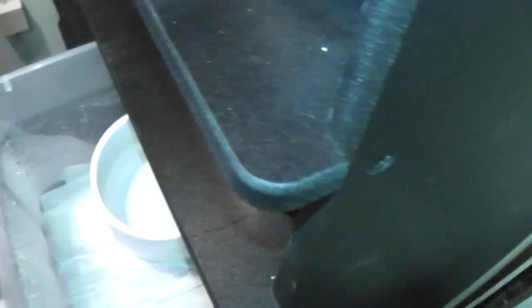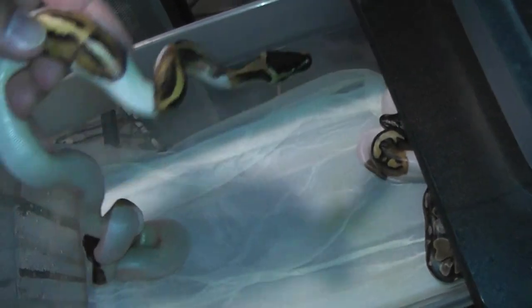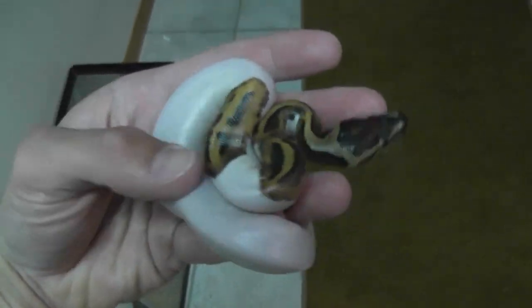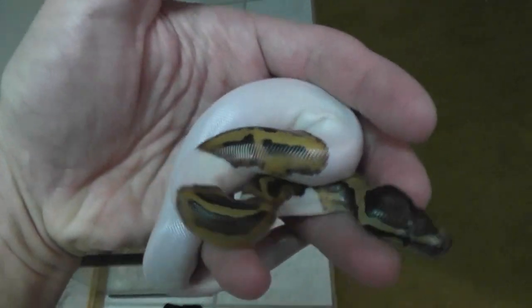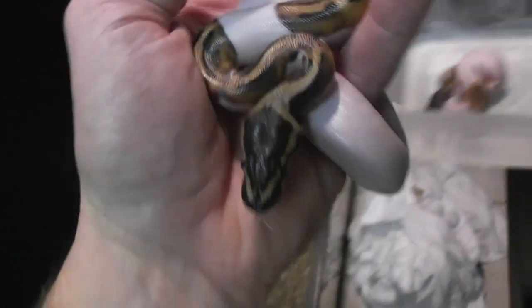I want to show you some pieds I hatched out recently. These guys are awesome. I only had four eggs, but I got three high white pieds out of it. This is probably about an 85 to 90% white male — white all the way down to the tip of the tail. And he will be for sale.